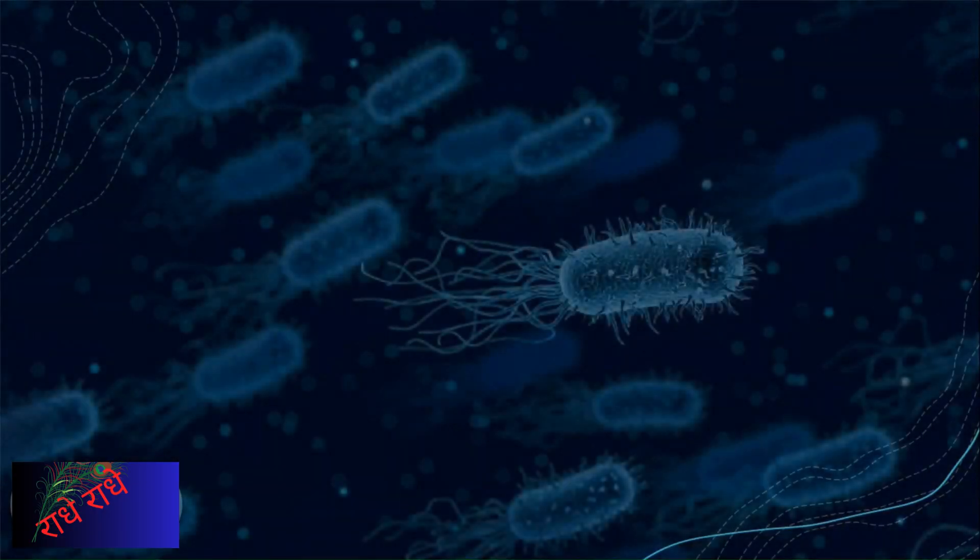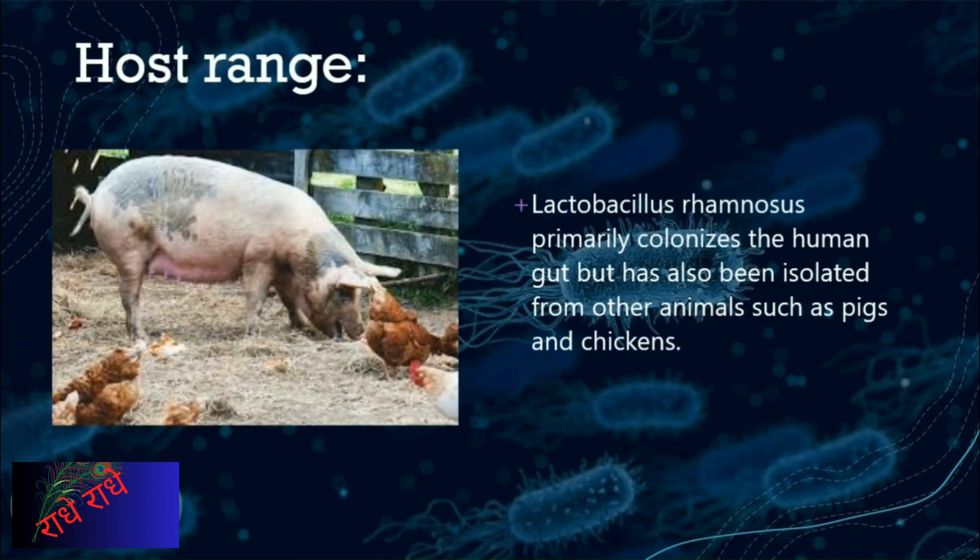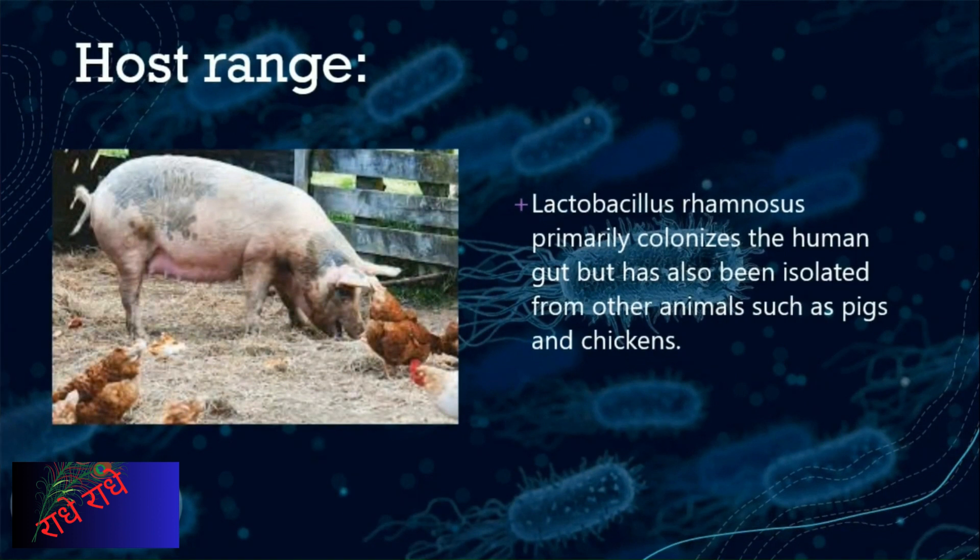This slide focuses on the host range of Lactobacillus rhamnosus, a bacteria that provides a number of health benefits. It is capable of colonizing the human gut, as well as other animals, such as pigs and chickens. This bacteria is an important component of our health, and its wide range of hosts makes it an even more valuable asset.